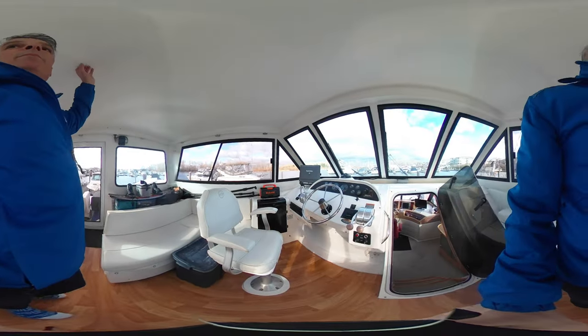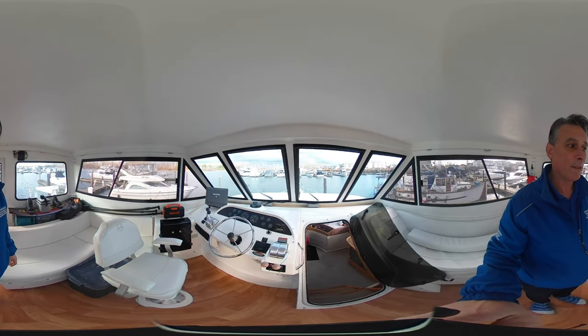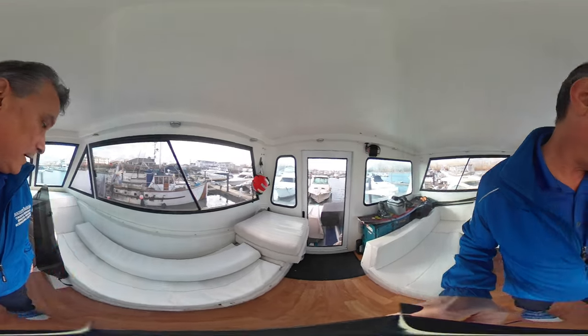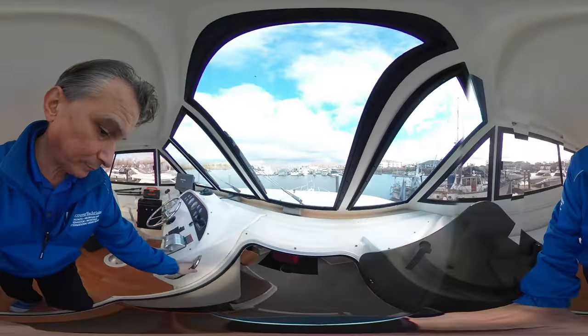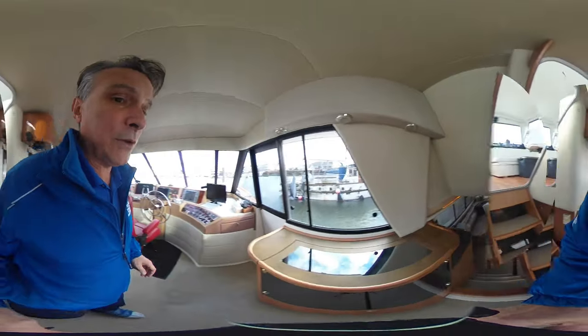What's nice about this 4788 is it has a hard top up here on the bridge. Great sight lines as you can see, and a nice deck out back.